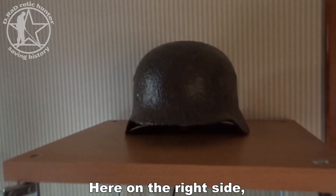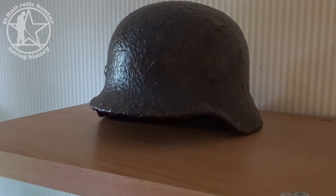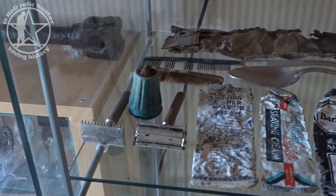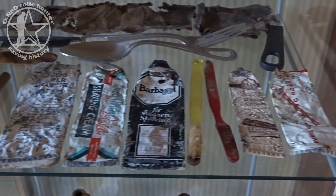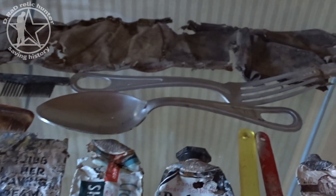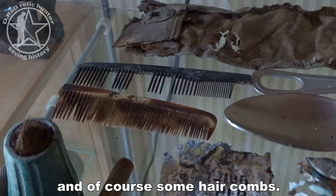Here on the right side is a beautiful German helmet from a couple of years ago in very good condition. In the top drawer there is some personal hygiene stuff — you can see razors, a shaving brush, shaving cream.